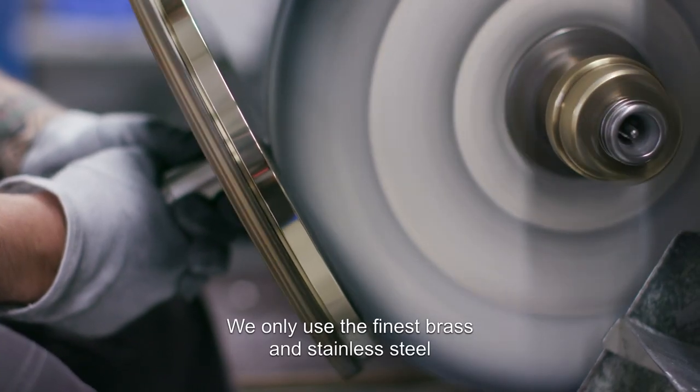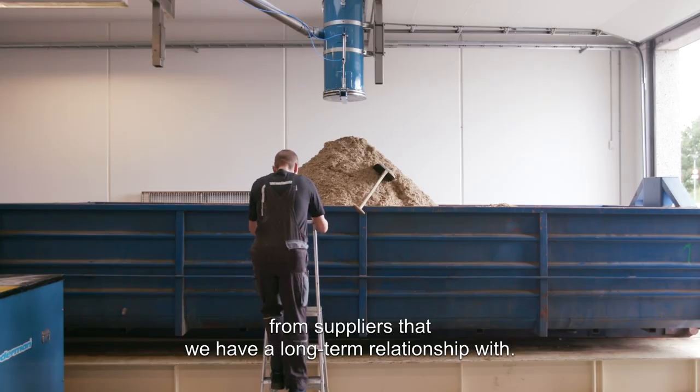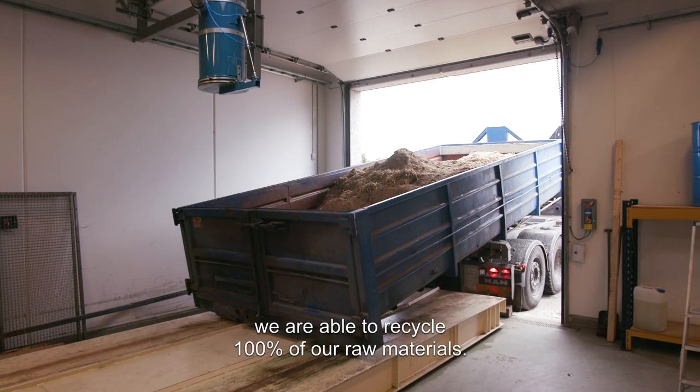We only use the finest brass and stainless steel from suppliers which we have a long-term relationship with. Because of our production process, we are able to recycle 100% of our raw materials.